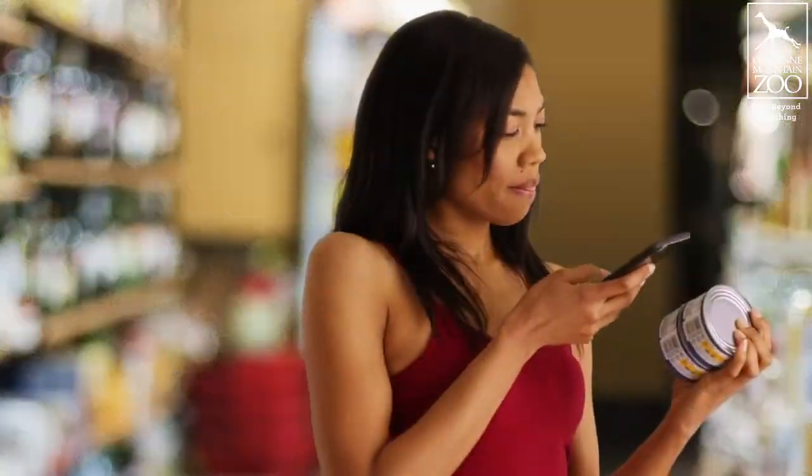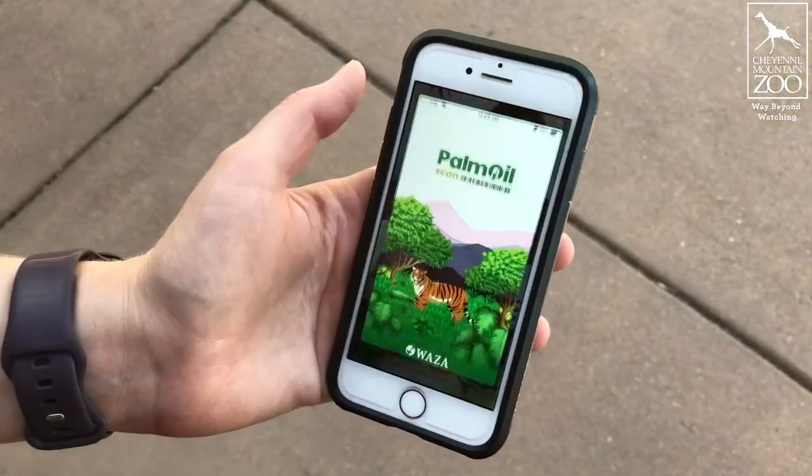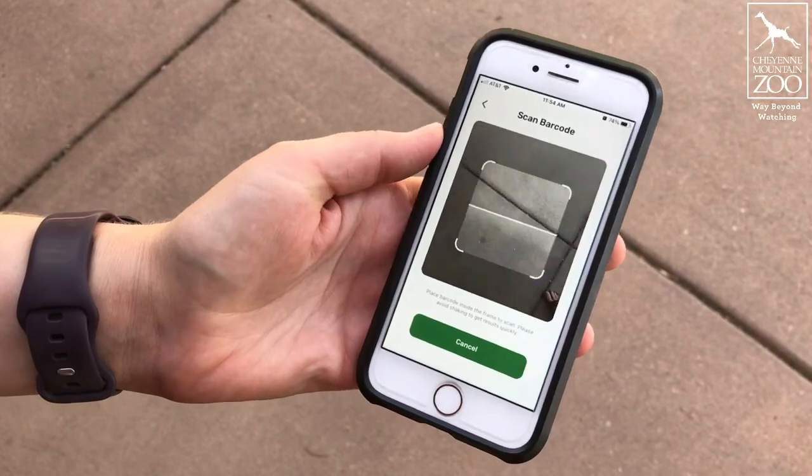We want to help consumers be able to shop confidently and support companies that are prioritizing sustainable palm oil and important rainforest habitat. Under the direction of the World Association of Zoos and Aquariums, Cheyenne Mountain Zoo is excited to bring you a new free-to-use global mobile palm oil app that allows consumers to scan the barcodes of their favorite products to figure out which companies are prioritizing sustainable palm oil.